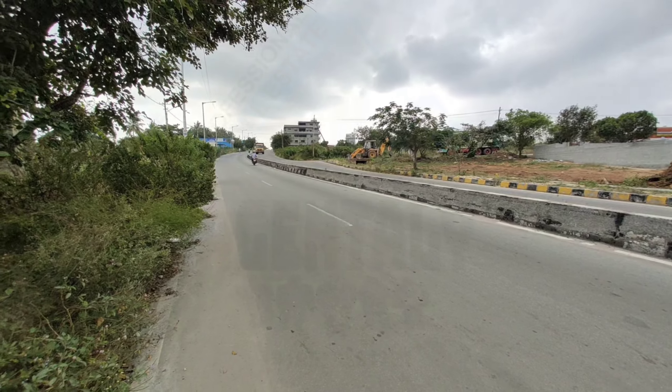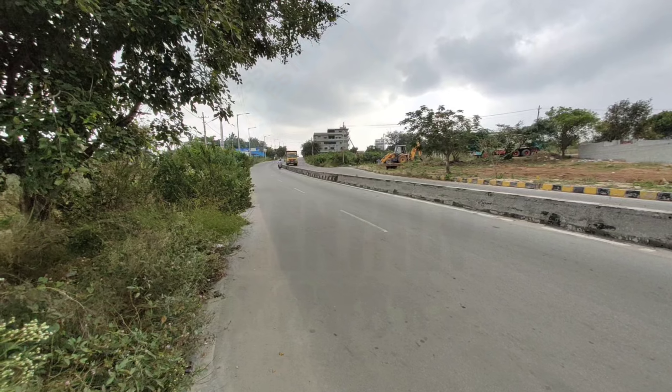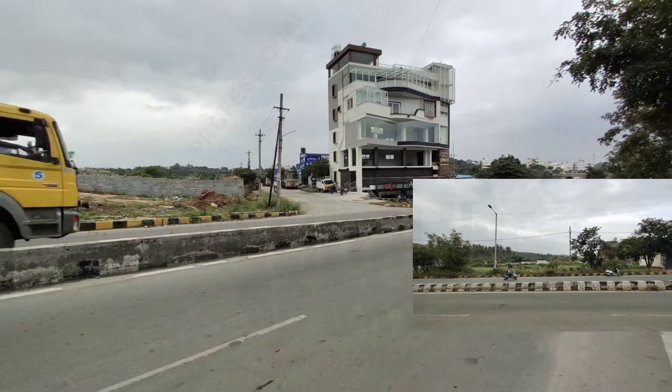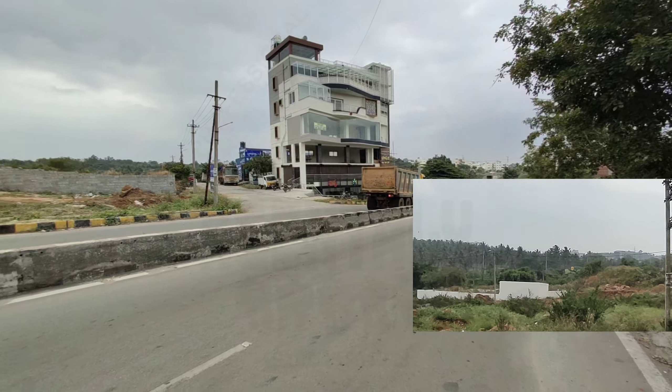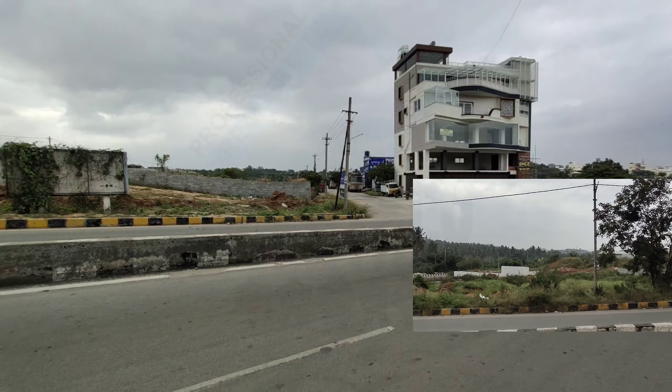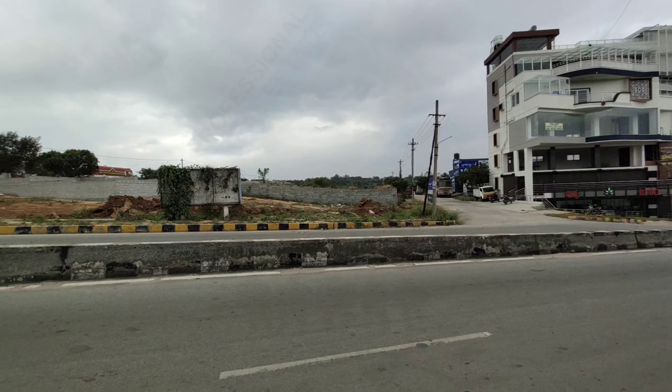This is the 80 feet road — Technology Road — which is connecting to a 100 feet road, and exactly from here again a right turn goes to the 80 feet road which leads to Sri Convention Center and Presidency School.